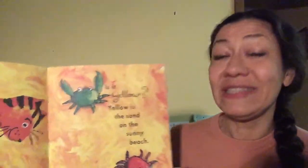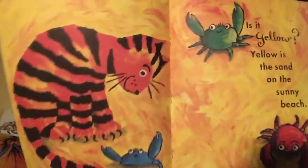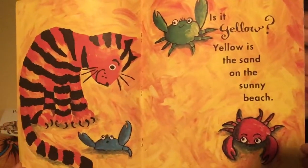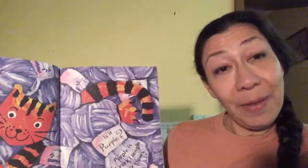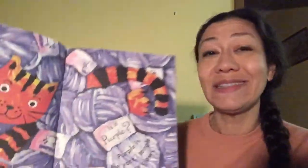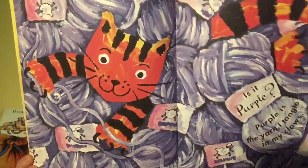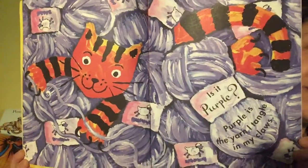Is it yellow? Yellow is the sand on the sunny beach. Is it purple? Purple is the yarn I tangle in my claws. It's a very playful cat.